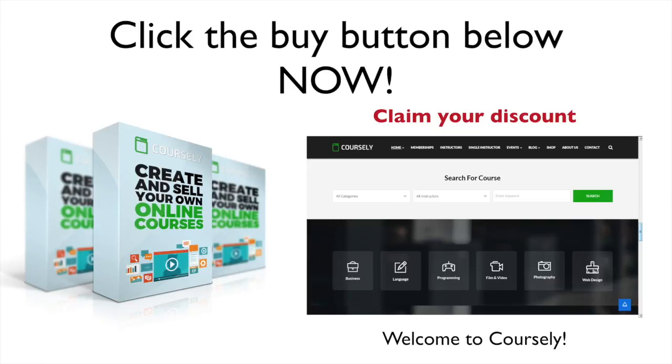So take action now and secure your early bird copy today. One-time pricing is only available until the countdown timer hits zero. We could easily charge hundreds of dollars for a revolutionary tool like this, but we want to offer you an attractive and affordable price that will finally help you become successful online. So grab Coarsely right now.